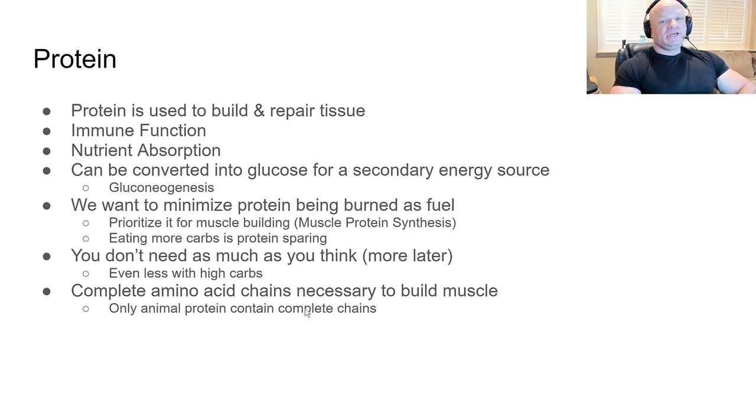A big misconception going back to the late 90s and early 2000s is that you needed 600–700 grams of protein for muscle growth — that's just not true. If you're eating more carbs, you don't even need as much protein, since carbs are protein-sparing.